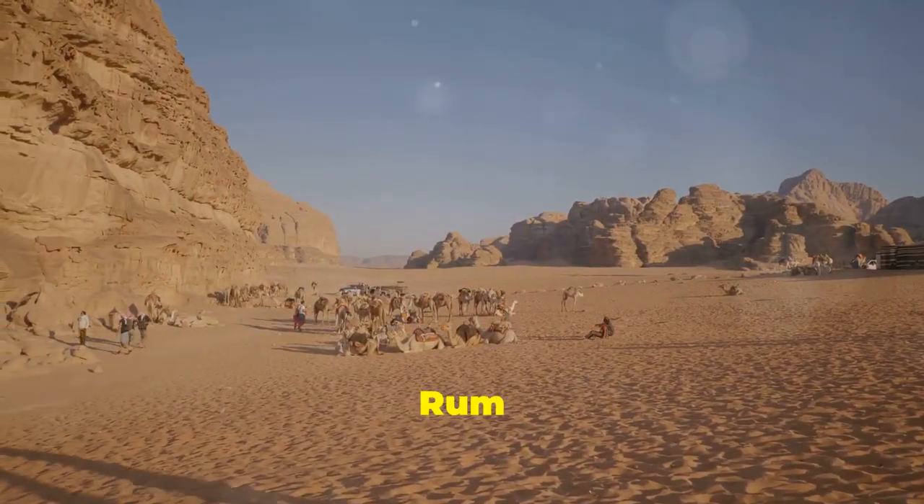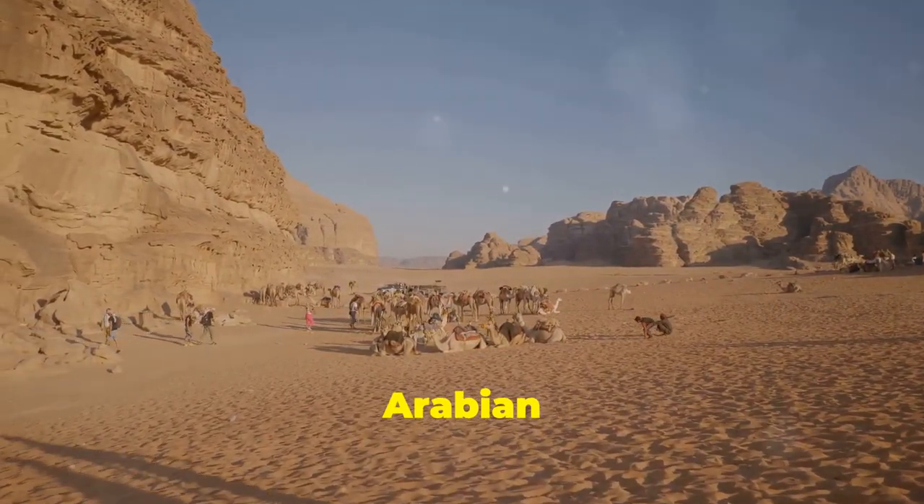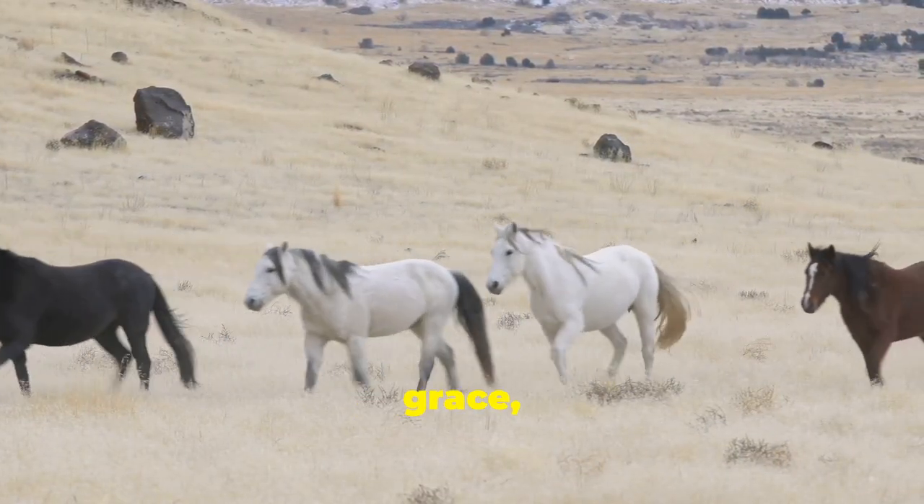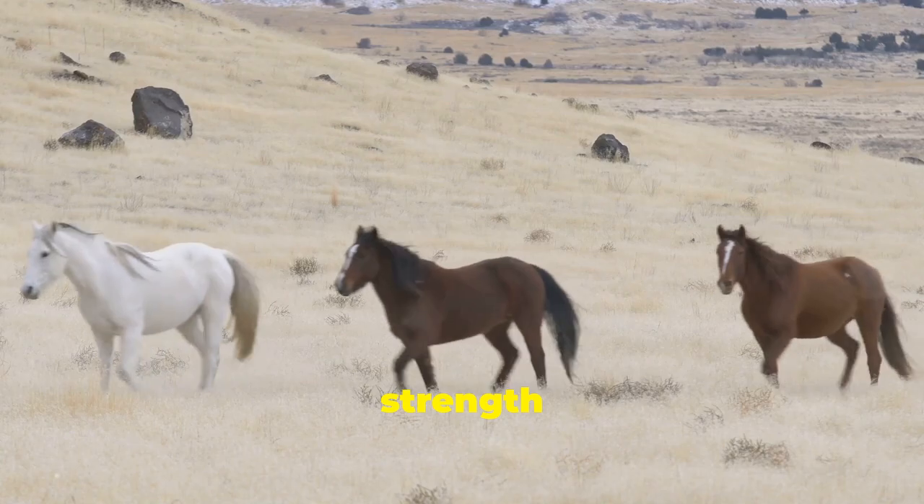In Jordan, the Wadi Rum Desert is home to a population of Arabian horses. These horses navigate the sand dunes and rock formations with grace, demonstrating remarkable strength and endurance.